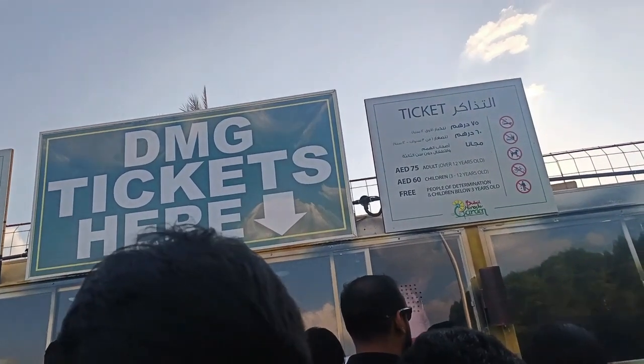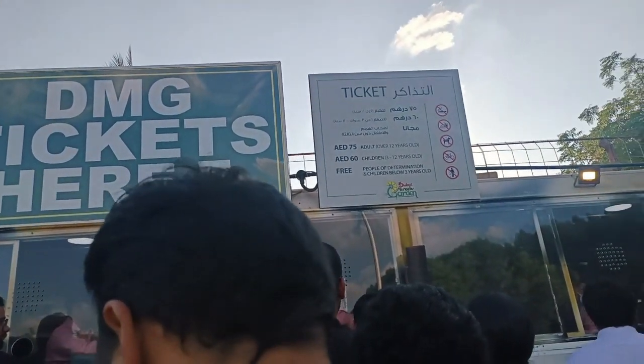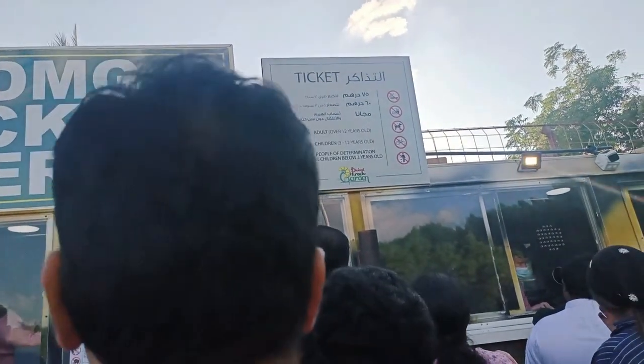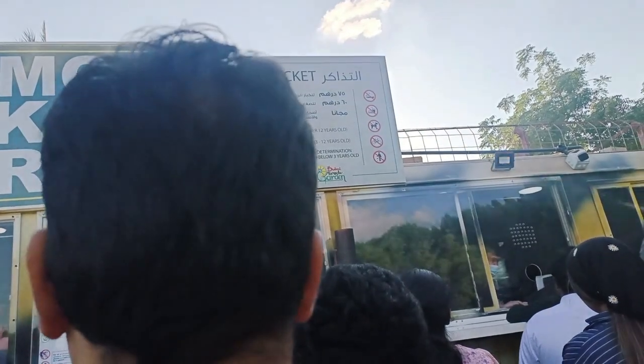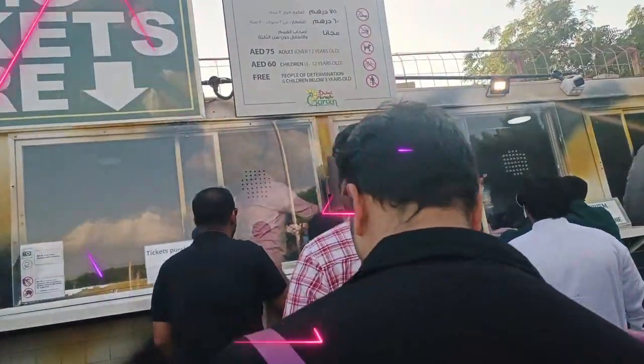Okay, now this is the ticket counter. It displays 75 dirhams for adults and 60 dirhams for children 3 to 12 years old. And it is near the entrance only.